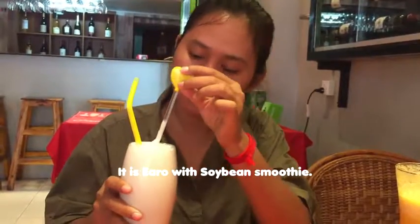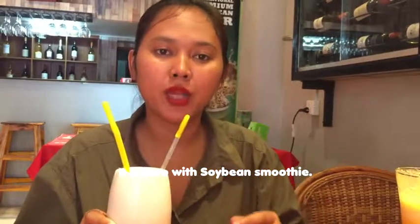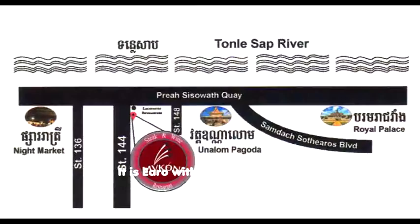The fifth item — it is arrow root with soybean, small portion. Bye!